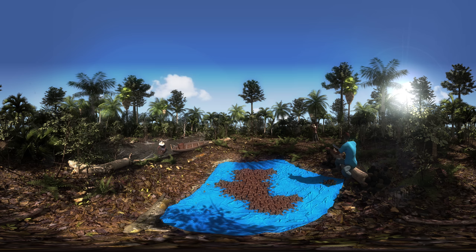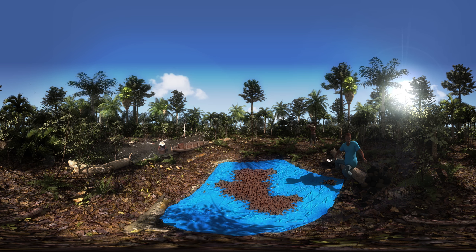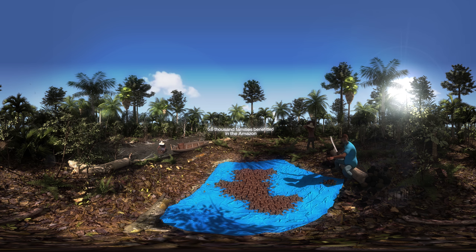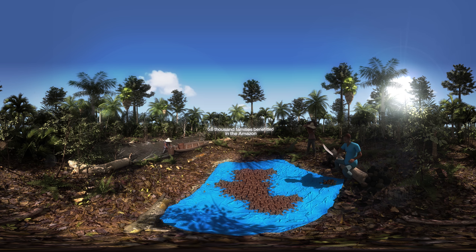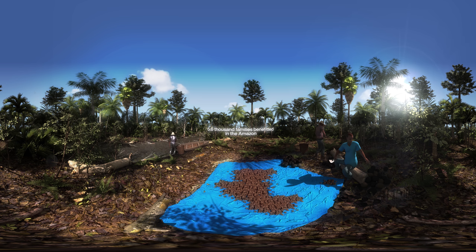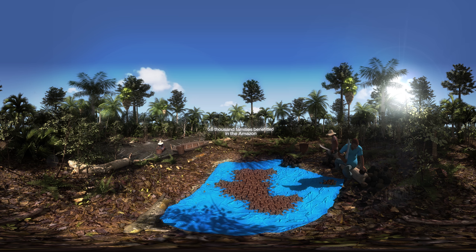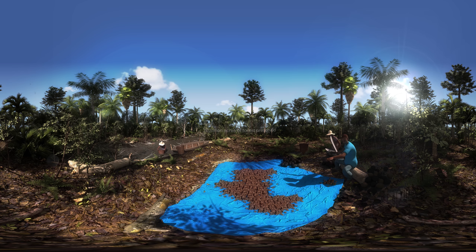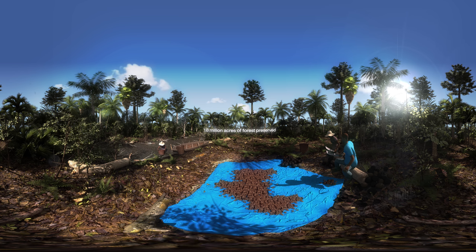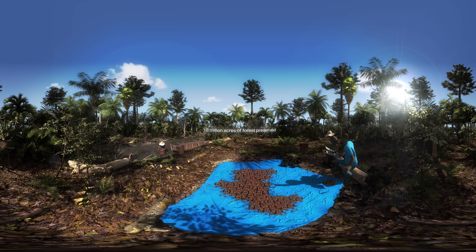Natura has long been committed to using Brazilian biodiversity ingredients in its products. We partner with local communities in the Amazon to develop sustainable practices that keep the forest standing. We use ingredients of sustainable origins and engage in fair trade with local communities. We believe it is the responsibility of businesses to take better care of our world and make positive impact.